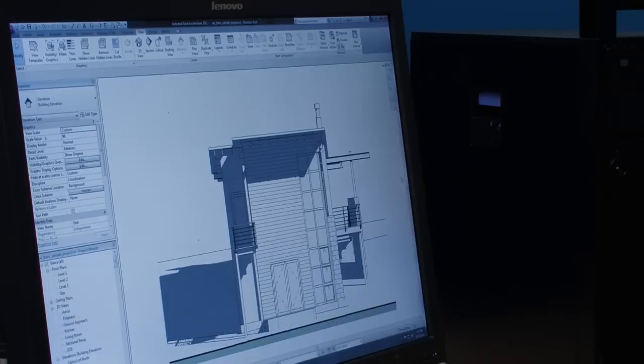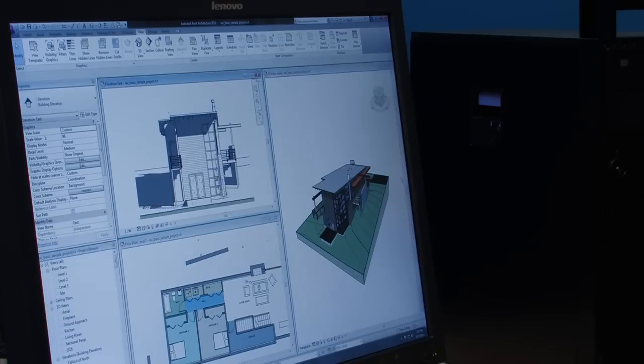We've seen the upgrade payoff in stability and uptime. Our designers don't have anywhere near the number of glitches they were having — the blue screens, the crashes. The Lenovo ThinkStation workstation they provided me, it's a smoking machine. That thing opens up drawings way faster than my previous computer. I'm really happy with that.